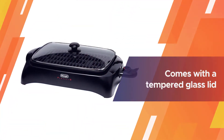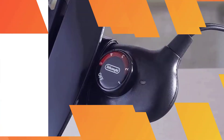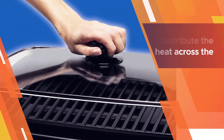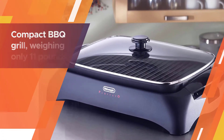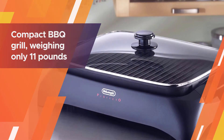it also works flawlessly on thinly sliced meat, similar to that served at Korean barbecue venues. The grate is made of die-cast aluminum, which is less expensive and not as durable as stainless steel — that would explain the grill's relatively low retail price. The BG-24 also comes with a tempered glass lid.